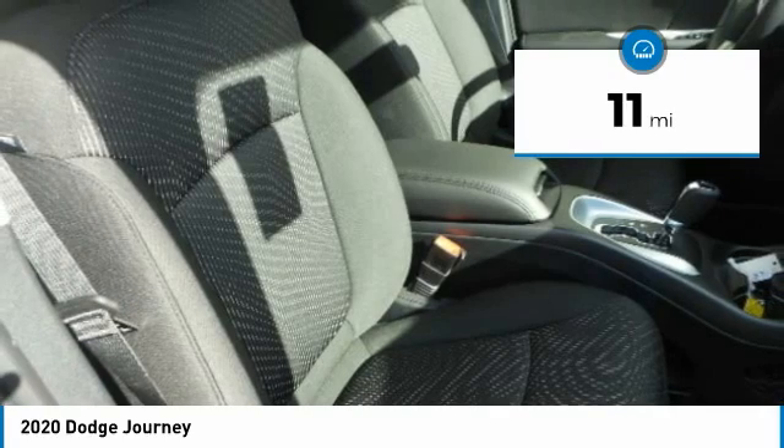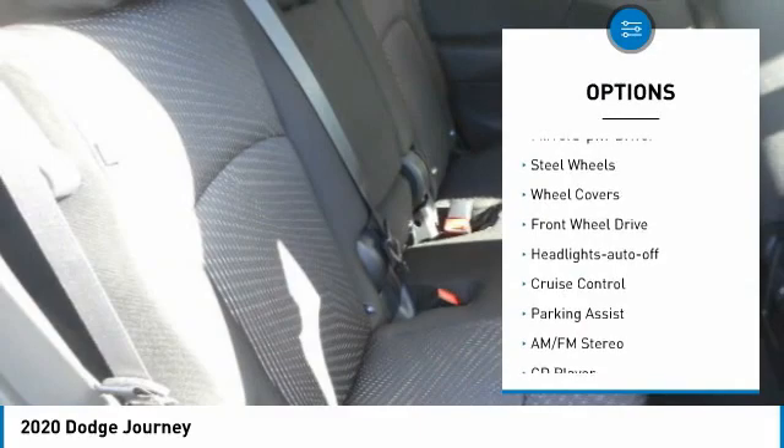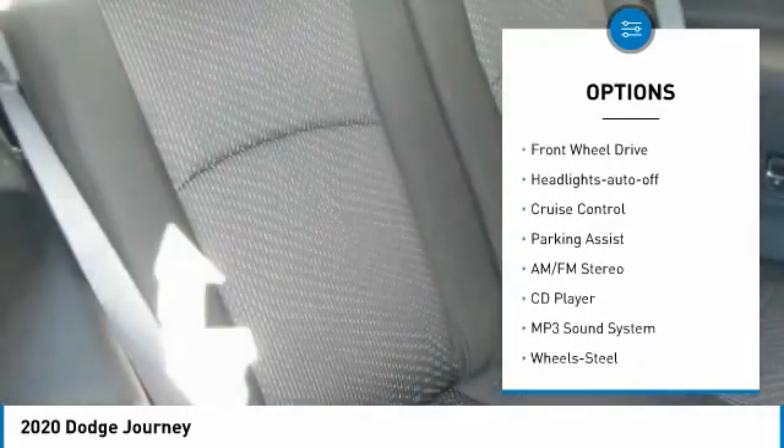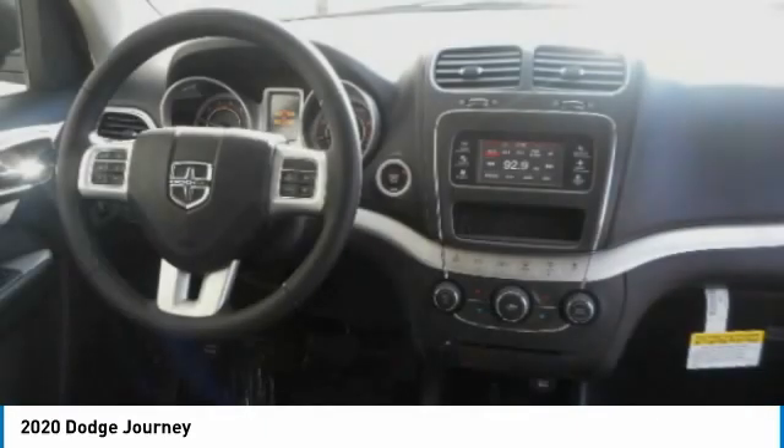Here are some of this vehicle's great options: heated inside mirrors, traction control, daytime running lights, remote keyless entry, mirror memory, steel wheels, wheel covers, FWD, headlights auto off, and cruise control.